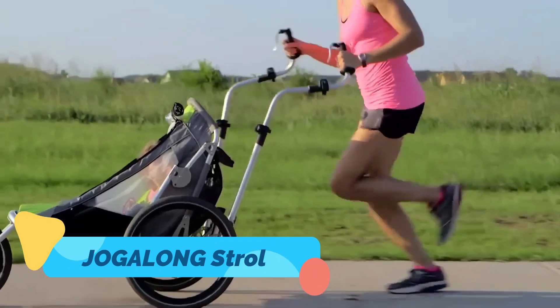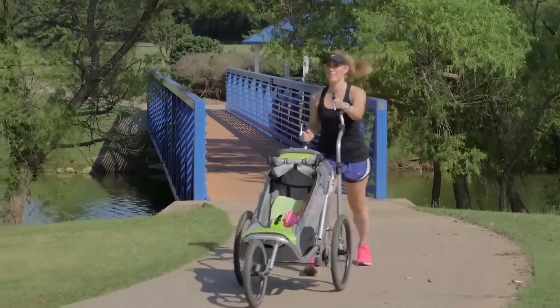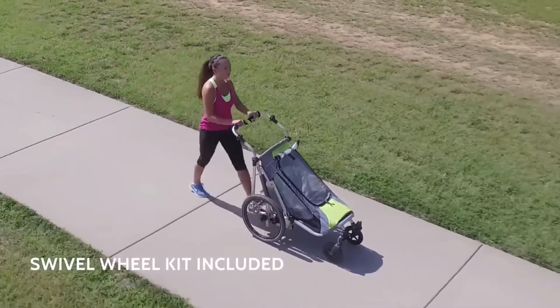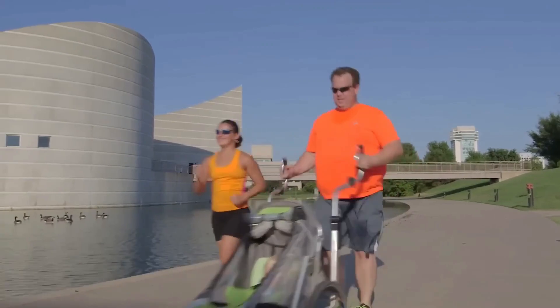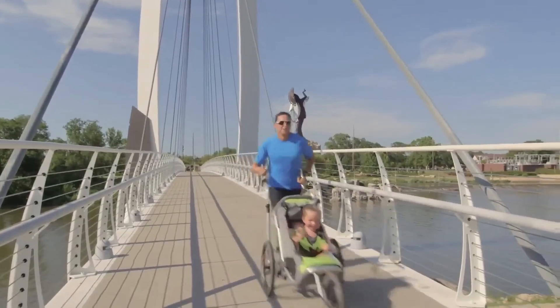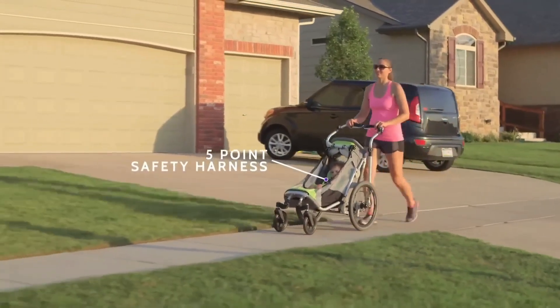Last but not least, let's check out the Jogalong Stroller, the world's first hands-free jogging stroller. Designed for active parents, it features a special waist attachment system that lets you push the stroller effortlessly while keeping your hands completely free. This design provides better balance, improved posture, and a natural running motion, making it perfect for serious runners or casual joggers alike.